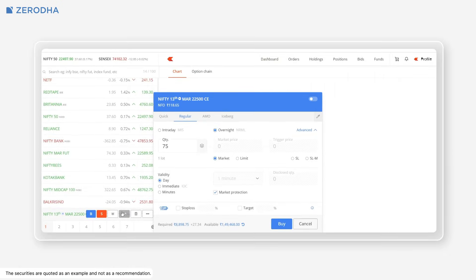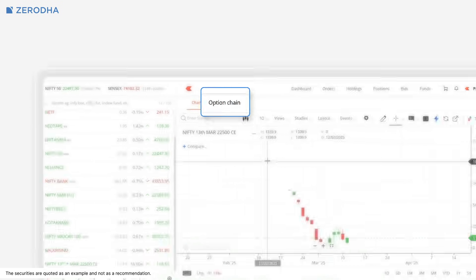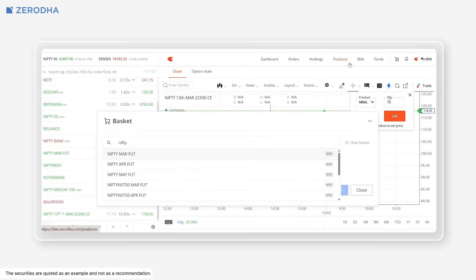This feature is available across the normal order window, option chain, quick baskets, trade from charts, and positions.